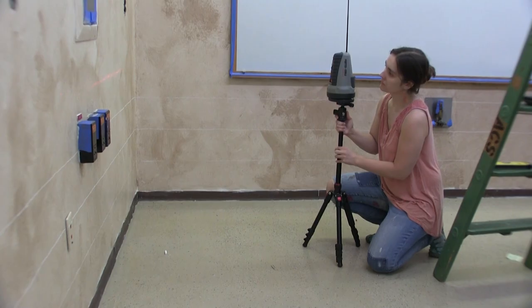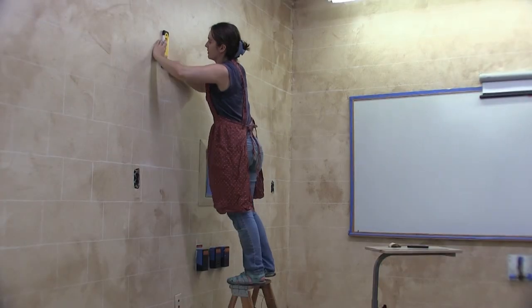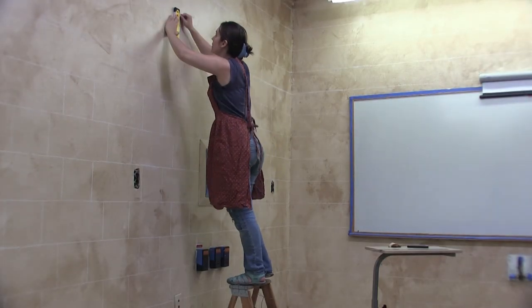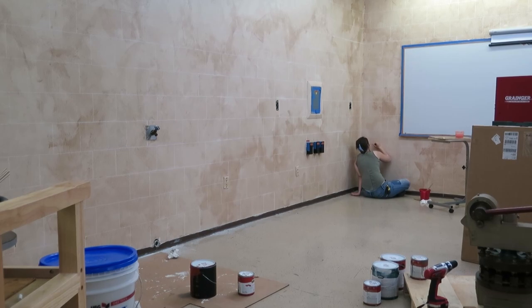I utilized a laser level and drew out my pattern in chalk. What followed was the painstaking process of hand painting in all of the lines.